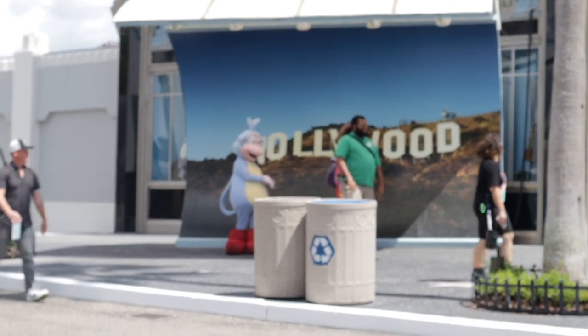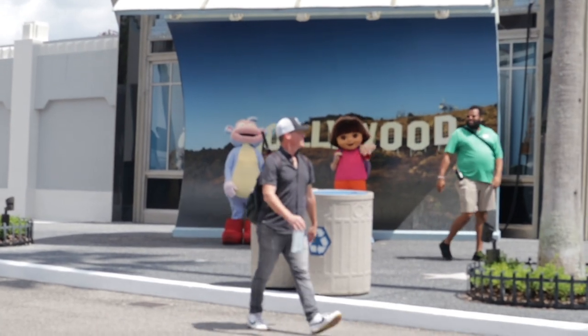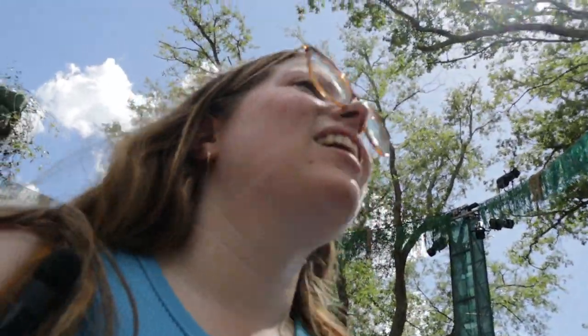Oh my god — I see a celebrity. Wait, it's Boots and Dora! They're so cute. The temperature is 92 degrees. Scare zone! This one is really well themed — out of all the ones I've seen, this one has the most theming. I haven't really checked Twitter. I'm doing a lazy run around today because it's so warm.